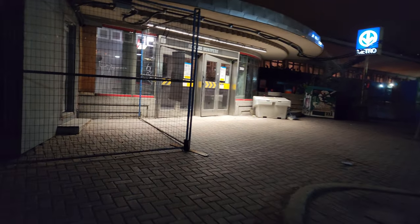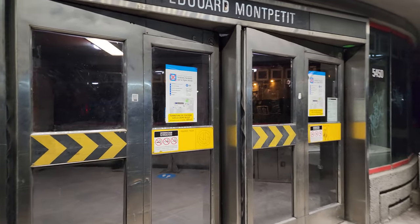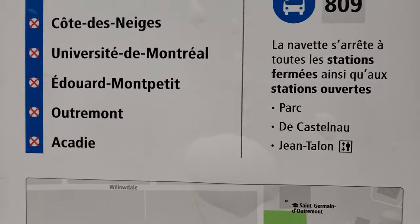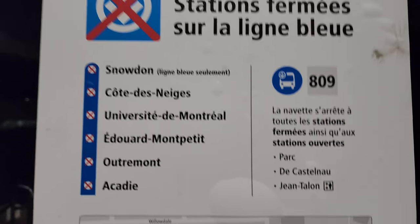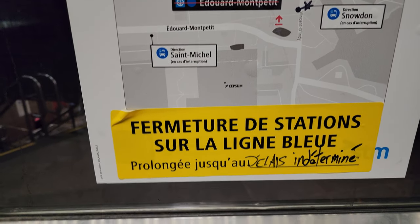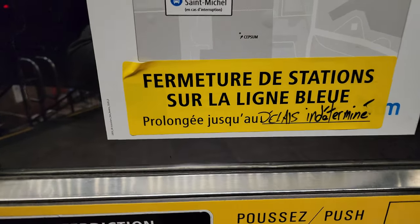Now we'll go into the Edward Montpetit metro station. Today, interestingly enough, the blue line was closed because they were doing some construction on the elevators. You can't see much because it's all blocked off. It was supposed to be closed from opening until 7 PM, but it lasted a little past seven. All the stations on the blue line between Snowdon and Acadie were closed because of the construction going on. They prolonged it, but now it's open again.